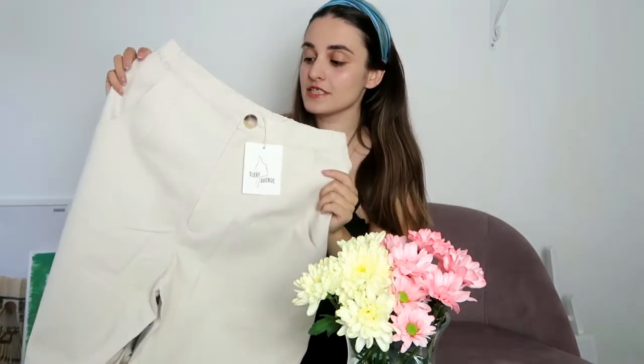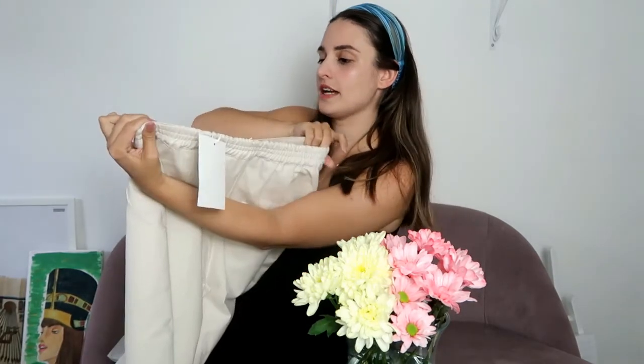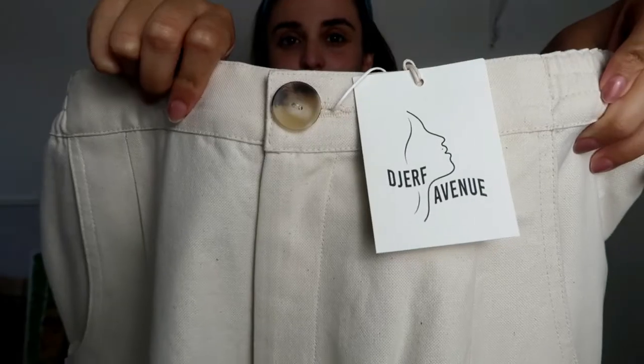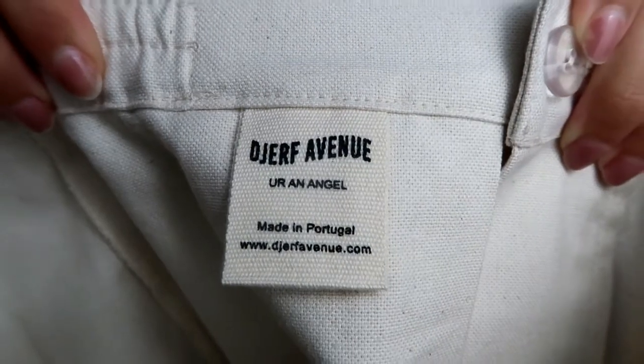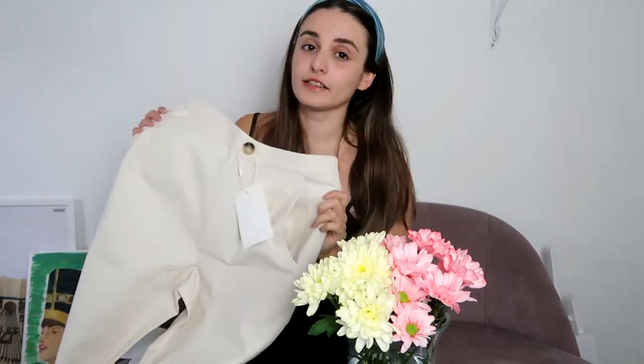I ordered the summer pants in that amazing beige color. The fabric is 100% cotton canvas and it feels really nice. It has an elasticated band but only halfway through. It has a really pretty button with her label that says 'you're an angel' on it.